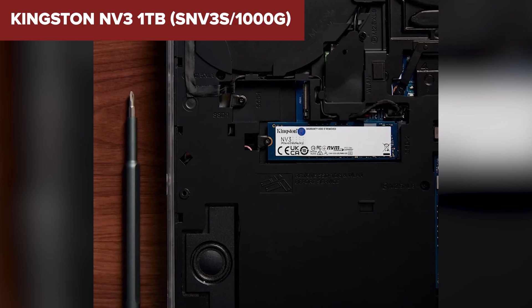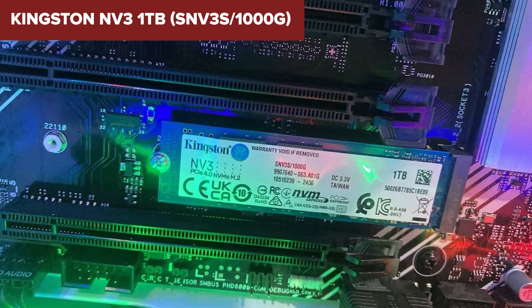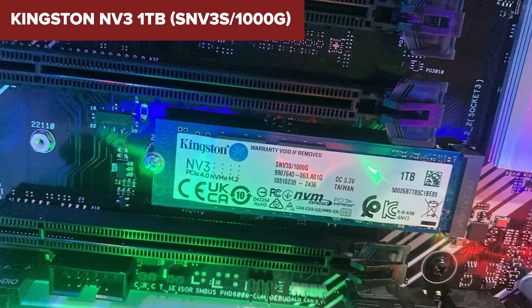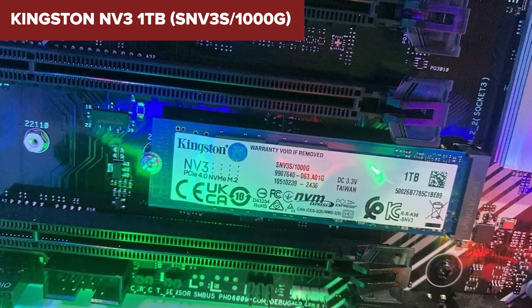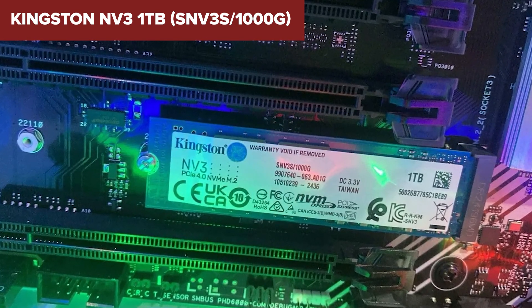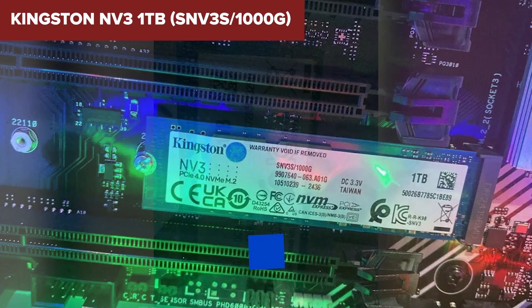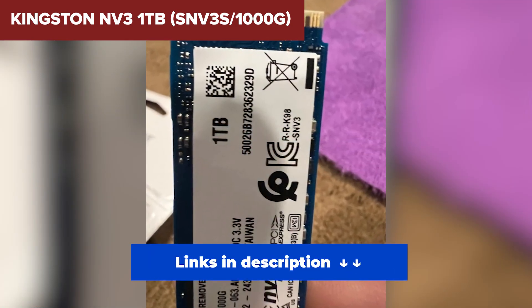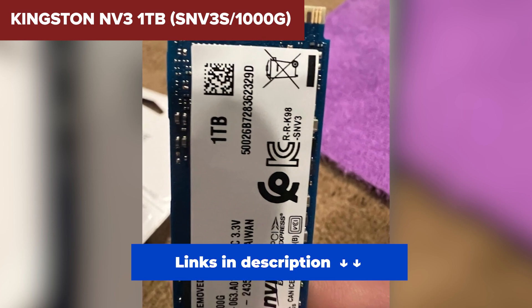So who is this SSD for? If you're just looking for an affordable NVMe drive for web browsing, office work, or casual gaming, the Kingston NV3 is a decent pick. But if you need something more powerful, keep watching — the next SSD offers a big step up. You'll find the best prices for all the SSDs in this review linked in the description below.